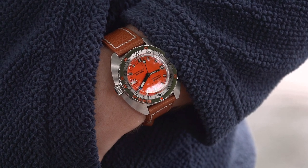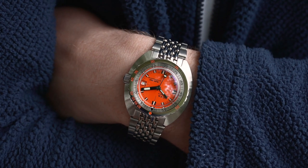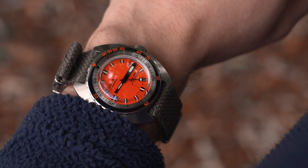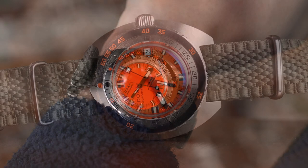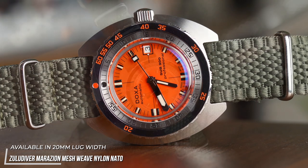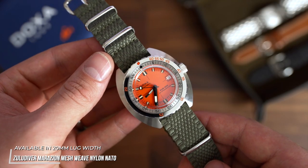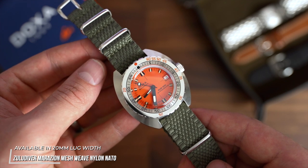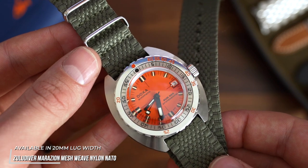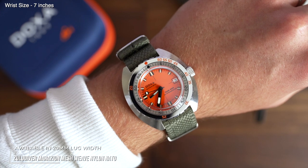Going into replacement watch strap choices for the Sub-300, we already know that the watch suits being on both rubber and steel bracelets. However, we'd like to show the watch in a slightly different light with a few replacement strap choices. To kick things off, we're starting with the Maratac Mesh NATO — a beautifully soft nylon NATO with a mixture of weave patterns and a combat green colour to offset that pop of orange. This strap choice is a subtle yet effective way of making the Doxa feel updated, but also quite familiar at the same time.